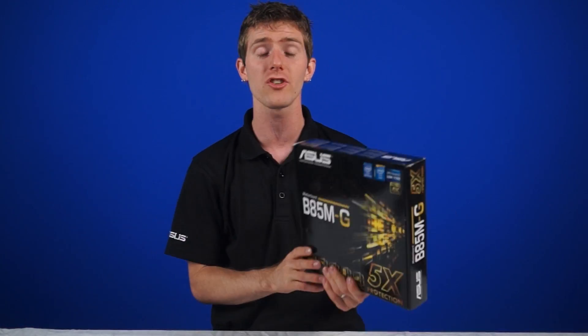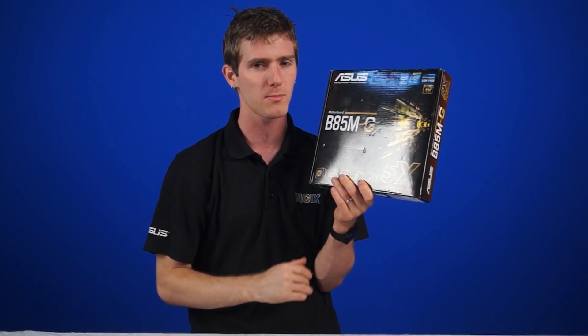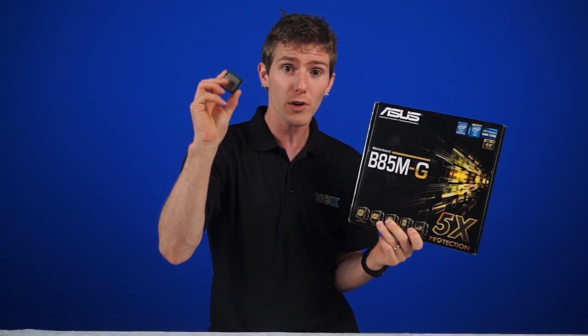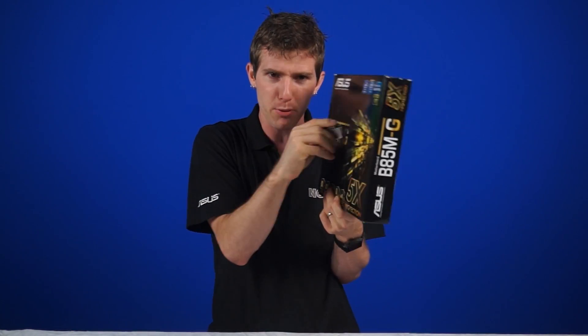So for those of you on a budget, ASUS has got your back, and keep your ear to the ground, because there might be some other motherboard manufacturers working on this as well. You can get a cheaper board now and still overclock your value processor, and you can get more gaming performance by putting them together. There are guides for how to actually put a CPU in a motherboard.